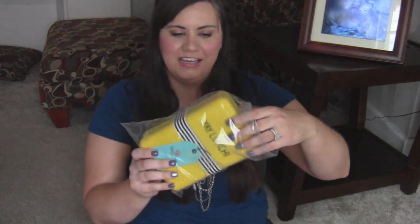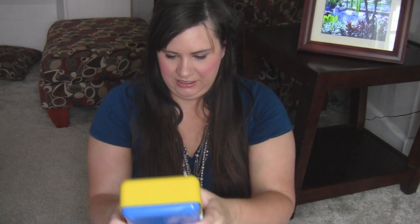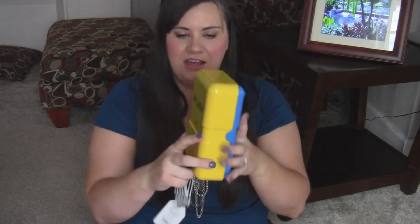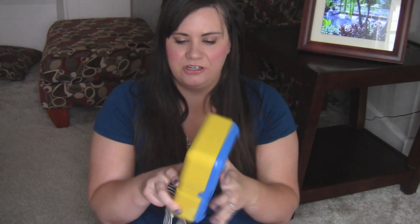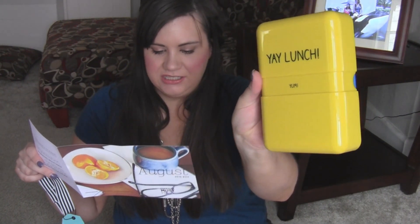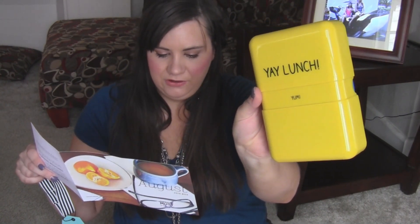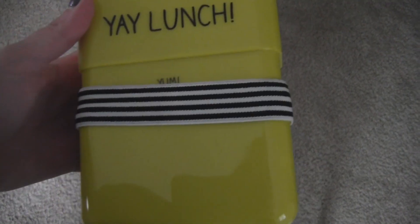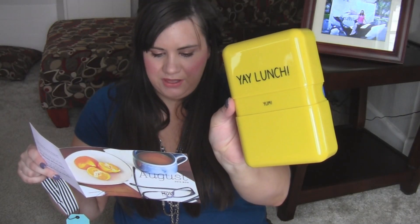The first thing is this — it says 'Yay Lunch.' It's got a band over it, you take that off and it opens like this. It's a cute little lunch container. This is a Happy Jackson Yay Lunch Box — if you're in a lunch rut, this bright lunch box will inspire you to pack food ahead of time, and the cheerful design will make lunchtime more fun.